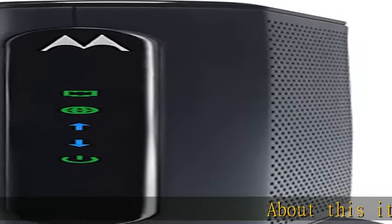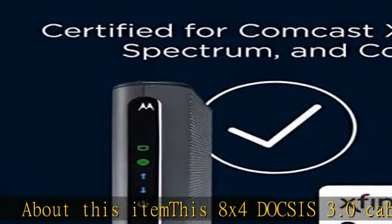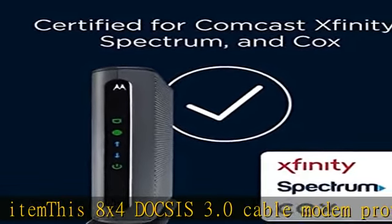This 8x4 DOCSIS 3.0 cable modem provides speeds up to 343 Mbps, 8 times faster than DOCSIS 2.0.